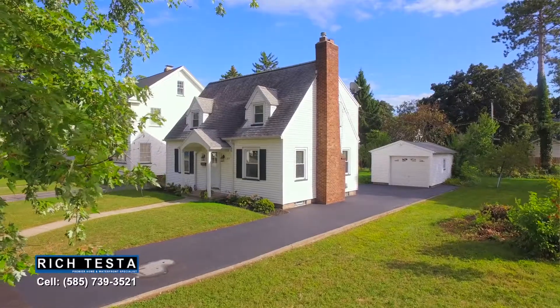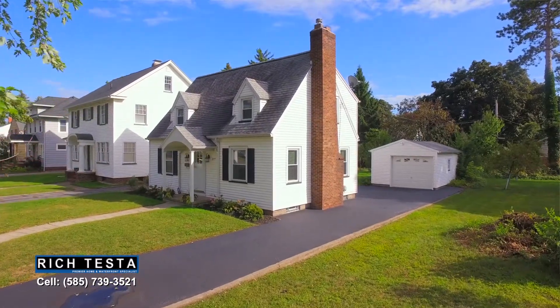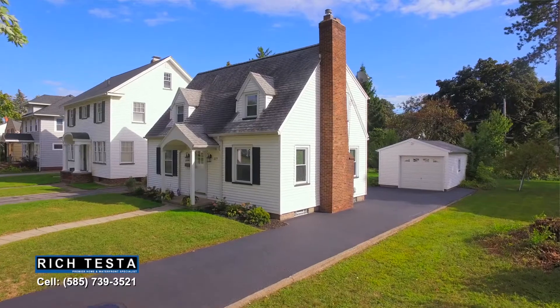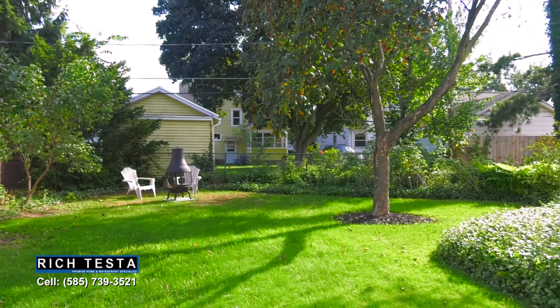This storybook Cape Cod is low maintenance with a newer roof, vinyl siding and windows, and two garages — all with exquisite landscaping and a private backyard, great for family and friends to gather.